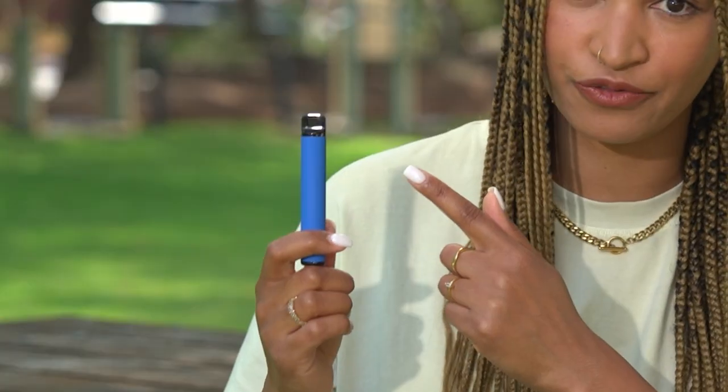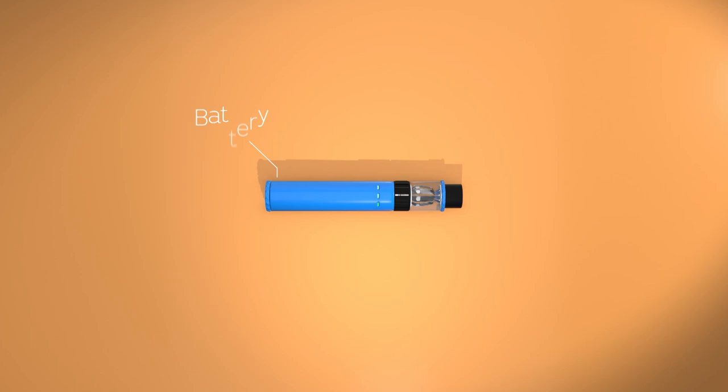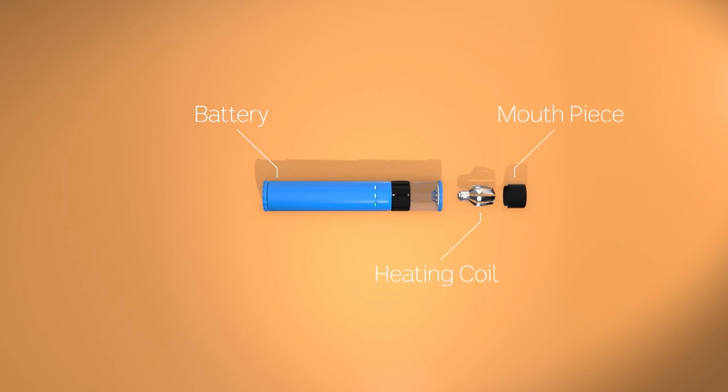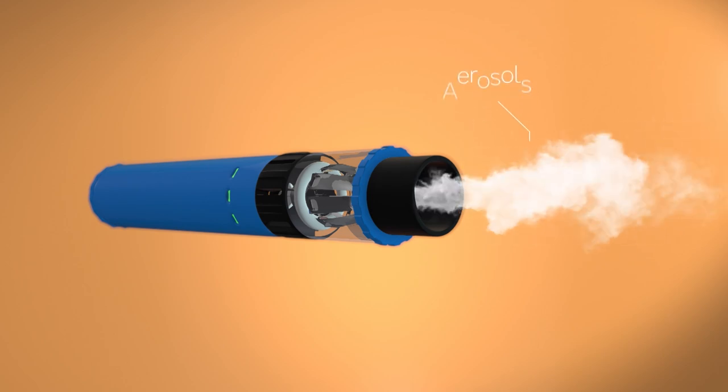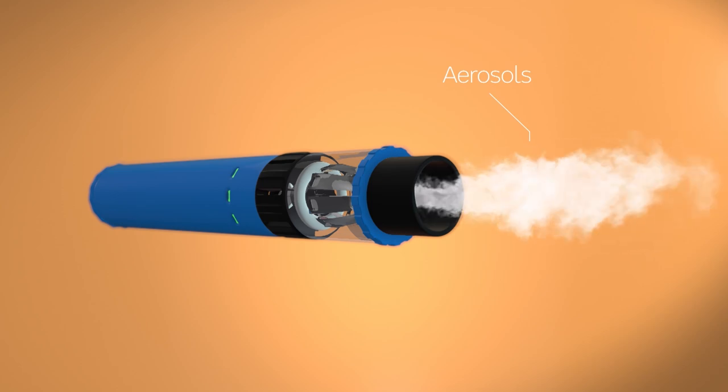There's the mouthpiece to inhale from, and that usually activates a battery-powered heating element or coil. The liquid or vape juice is in a cartridge or soaked into something spongy or absorbent. And when it heats, the liquid turns into tiny airborne droplets or aerosols, which is what's breathed in and out.